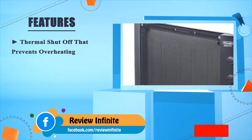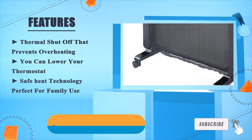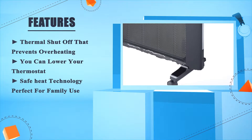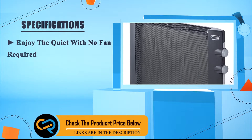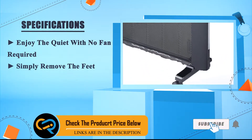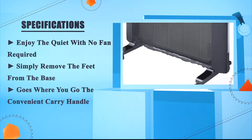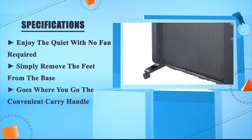Thermal shut-off that prevents overheating. You can lower your thermostat — save heat technology, perfect for family use. Enjoy the quiet with no fan required. Simply remove the feet from the base — goes where you go. The convenient carry handle. Number four.